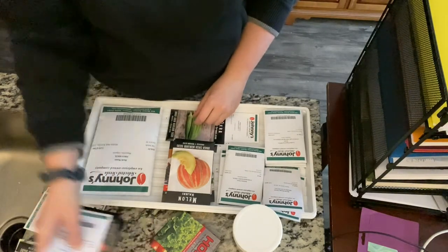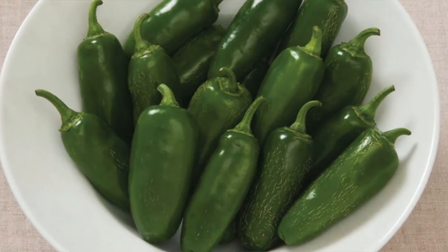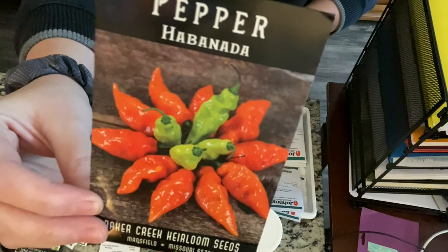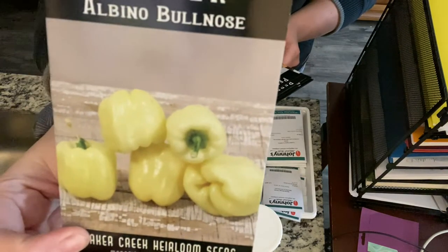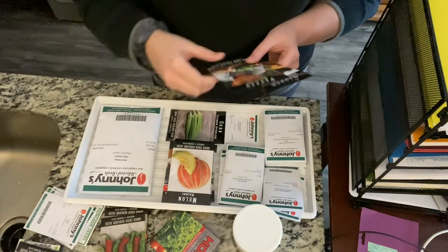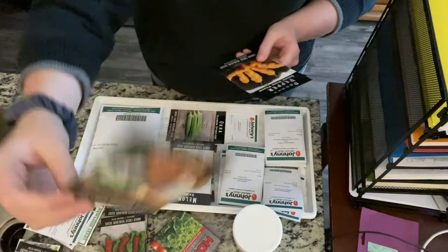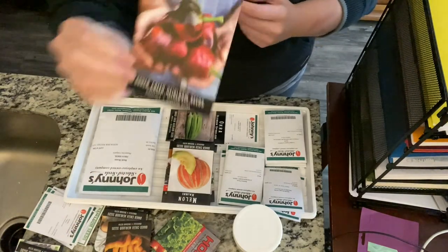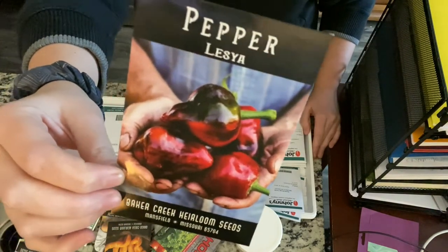Let's switch over to peppers. This year I'm growing a pretty wide variety: jalapeños from Johnny's, a habanada from Baker Creek — which is supposed to have the flavor of a habanero without the heat, the albino bullnose bell pepper, shishito peppers, a natapino which is like a jalapeño without the heat, sugar rush peach, and then lesia — a red pepper that Baker Creek describes as one of the sweetest, possibly the sweetest red pepper in the world.